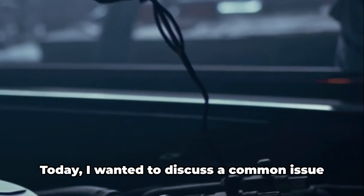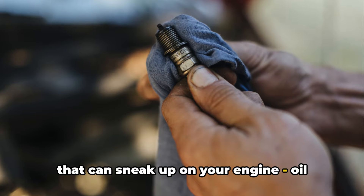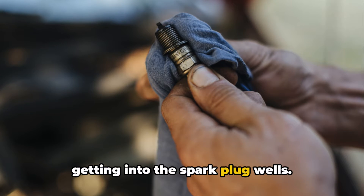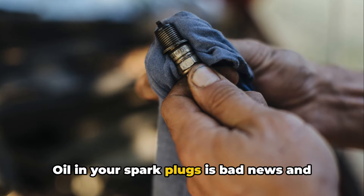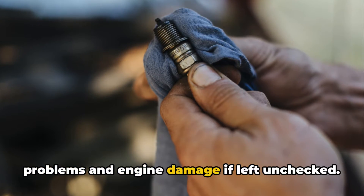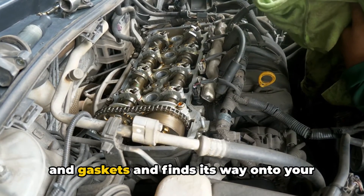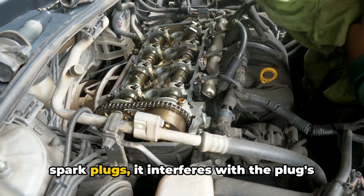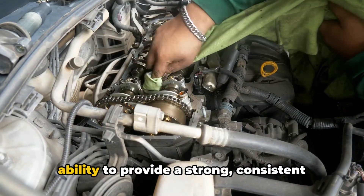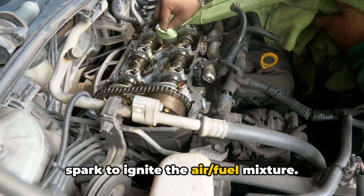Hey everyone, Brian here, your Honest Mechanic. Today I wanted to discuss a common issue that can sneak up on your engine: oil getting into the spark plug wells. Oil in your spark plugs is bad news and can lead to some serious drivability problems and engine damage if left unchecked. When oil makes its way past worn seals and gaskets and finds its way onto your spark plugs, it interferes with the plug's ability to provide a strong, consistent spark to ignite the air and fuel mixture.